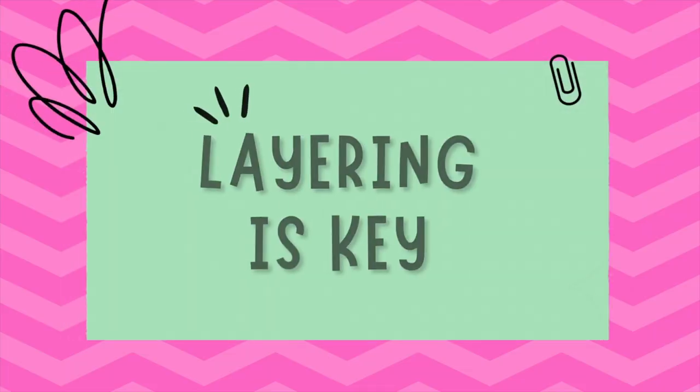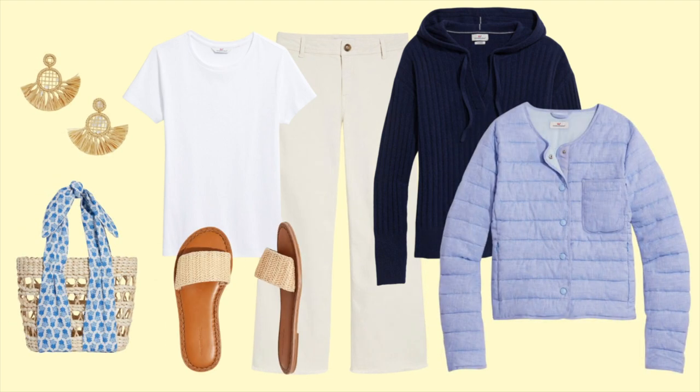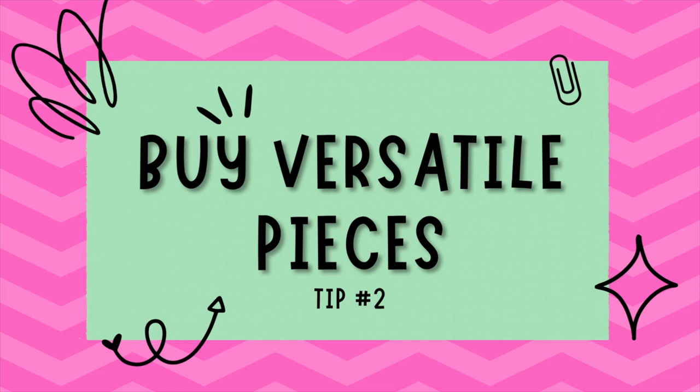Tip number one is layering is key. The weather during spring is so unpredictable, especially here in the States — one day it's warm and sunny, the next day it's cloudy and chilly. Layering is your best friend when it comes to adapting to these fluctuations. Start with a base layer like a lightweight t-shirt, then add a sweater or cardigan, and finish off with a jacket or coat that can easily be removed if needed. This way you can adapt your wardrobe throughout the day to adjust to the changing weather.